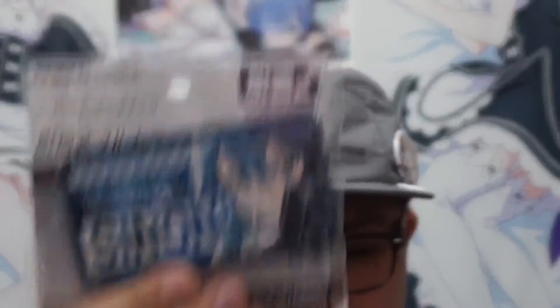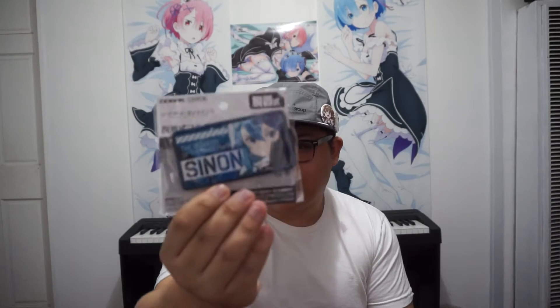A Sinon patch — this one's pretty cool. I'll put it on my hat, or maybe get a new hat to put it on, but this one's pretty cool.